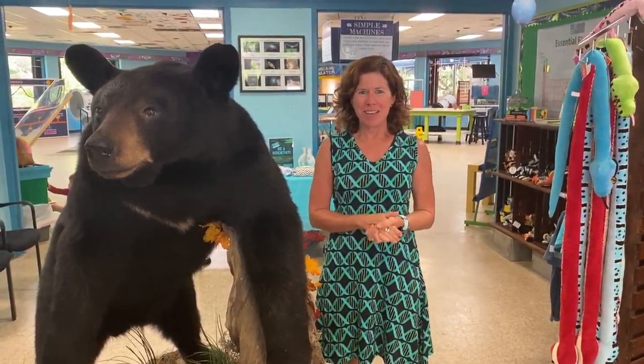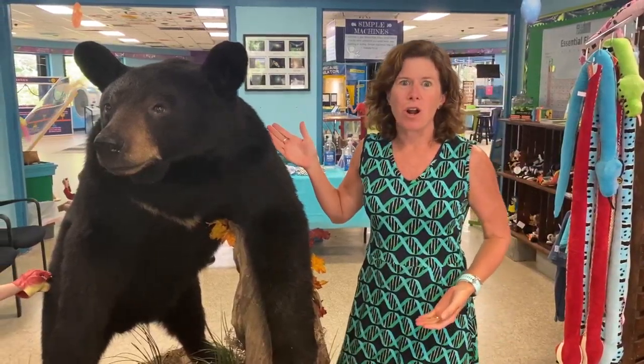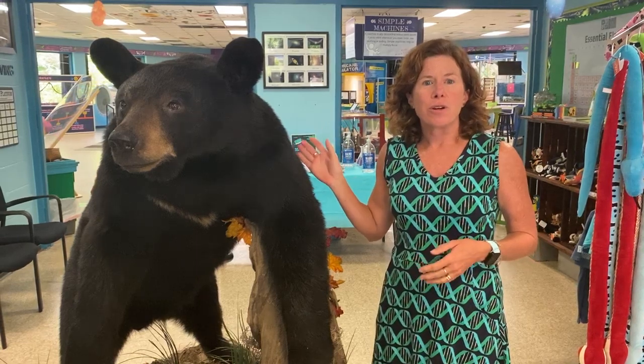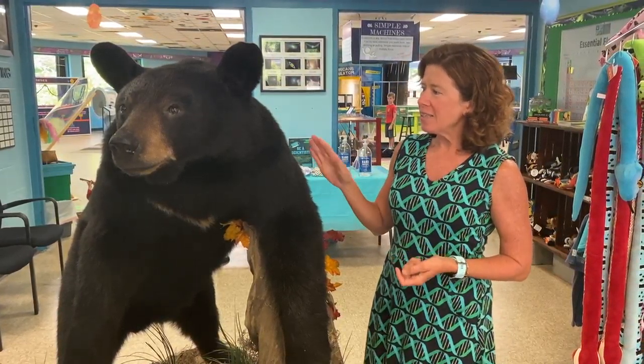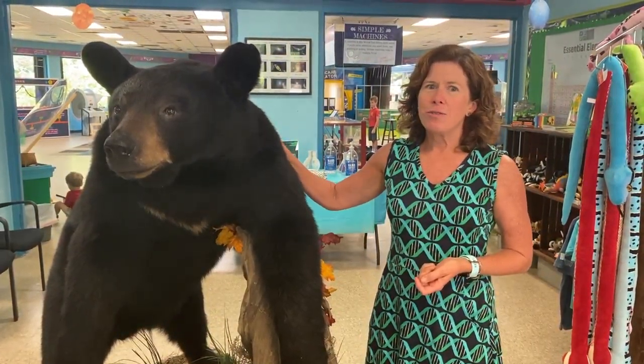Hi and welcome to the Emerald Coast Science Center. We're going to start out here in our lobby and introduce you to our brand new resident. This is a Florida black bear. It's been taxidermied, and when you come visit us, you can come in and rub it for good luck.